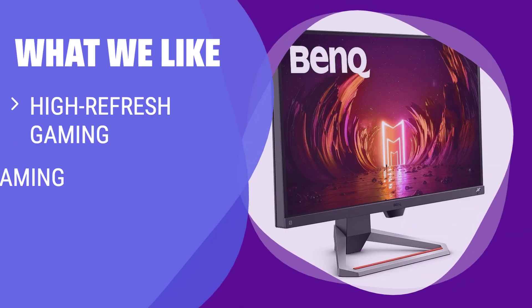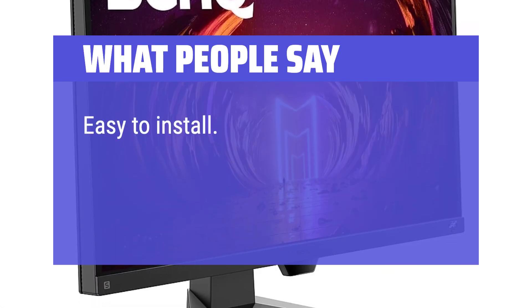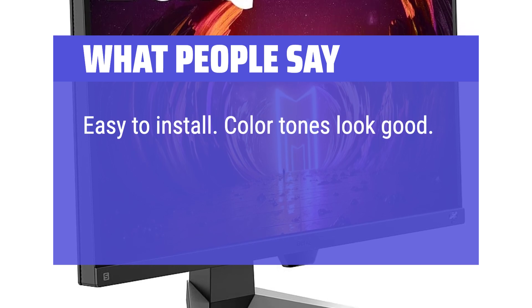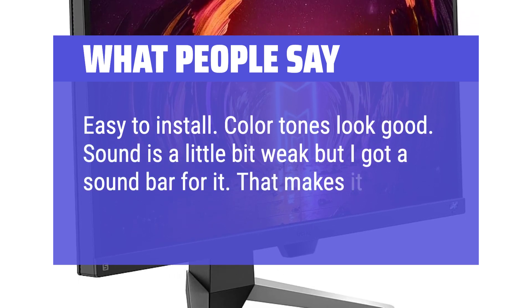What we like: If you are looking for high-refresh gaming and prioritize twitch gaming, consider this minimalist panel. Perfect for gamers who crave speed and responsiveness. What people say: Easy to install. Color tones look good. Sound is a little bit weak, but a sound bar makes it okay.